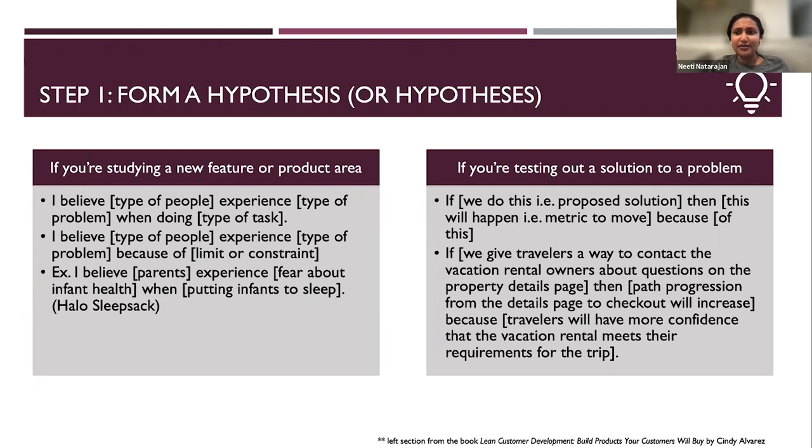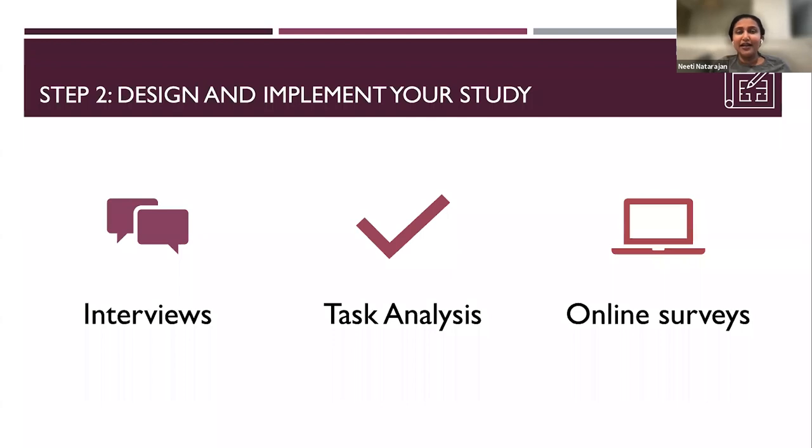So you have your hypotheses, and you're ready to design and implement your study. There are a lot of different ways to do this. One way is interviews, which are really helpful when you have broad topics because you're just beginning on a new product or feature area. Make sure your questions are not leading — don't say 'it must be frustrating when you do XYZ, right?' because you're encouraging someone to say yes. Maybe just ask them to tell you about a time they booked a trip. Keep the question broad, and you'll hear their frustration as they tell their story.